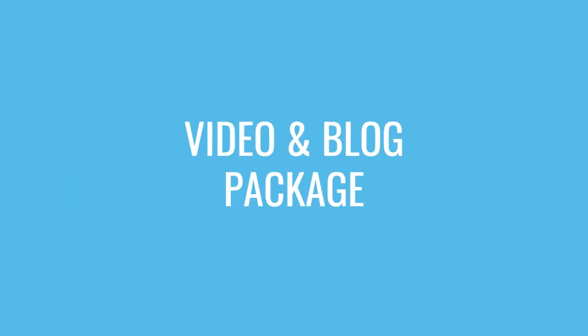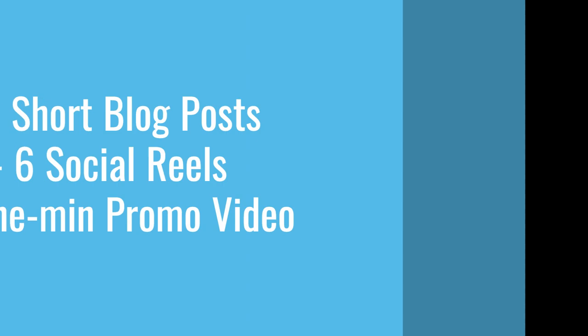Video and Blog Package. This combo package is a powerful marketing tool that can be used to ignite interest in products, services, and events.